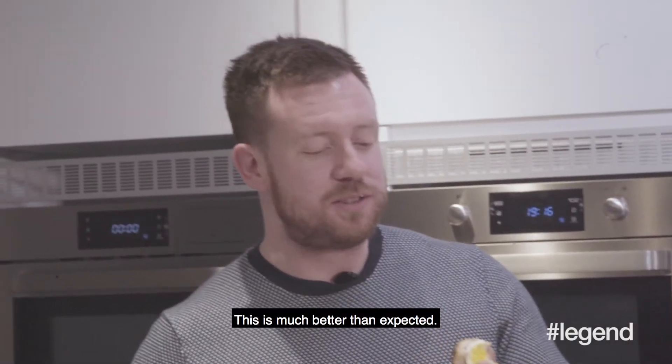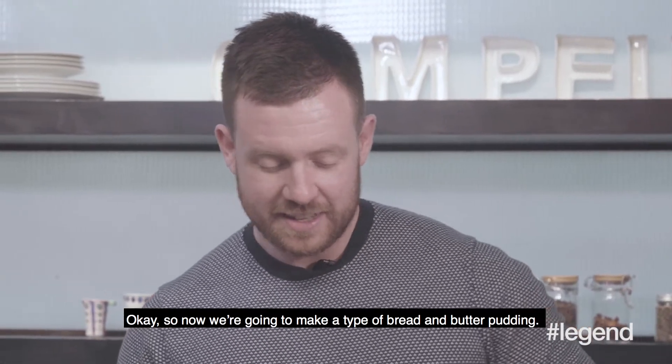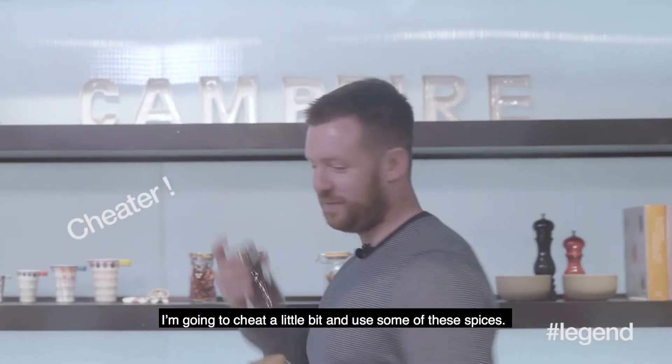It's actually really good. This is much better than expected. Would you make this again? Yes. Now we're going to make a type of bread and butter pudding. I'm going to cheat a little bit and use some of these spices.